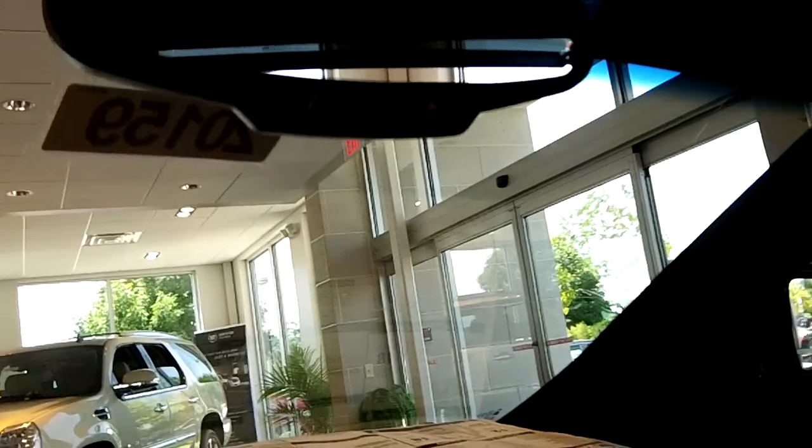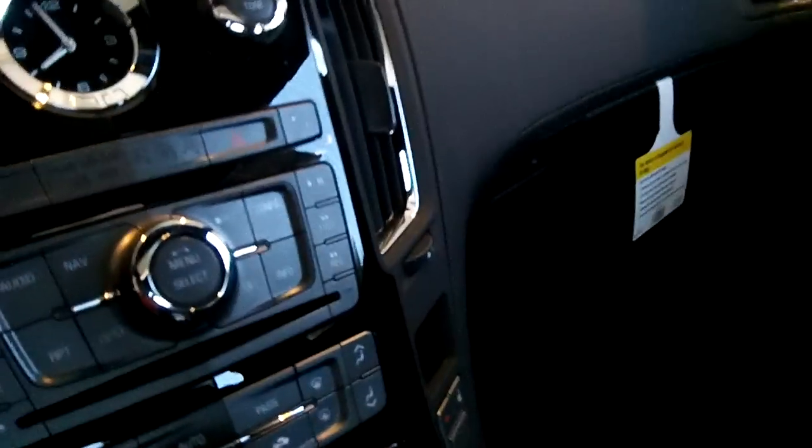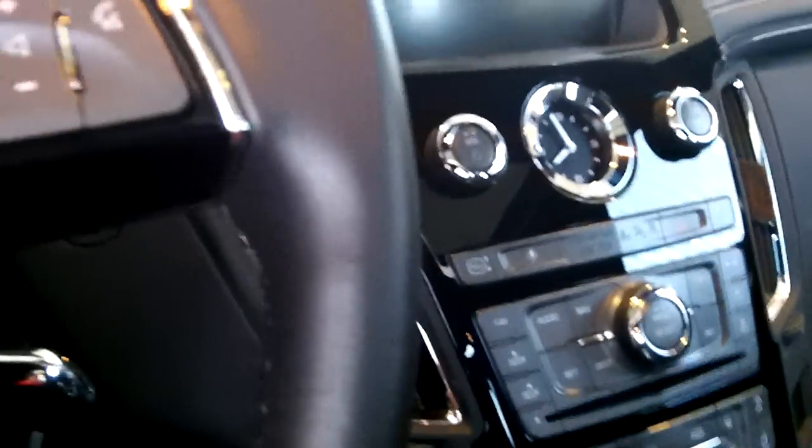Use your on-star auto-dimming rear view mirror, power sunroof, glove box, cup holder, electronic parking brake, storage compartment, dome override, as well as your traction control and Bluetooth hands-free calling. And the Bose sound system.